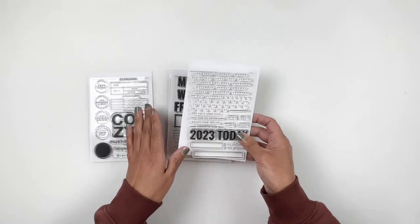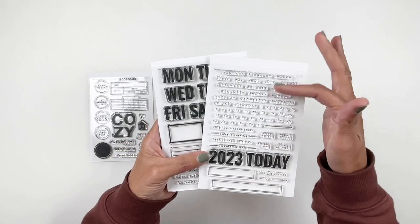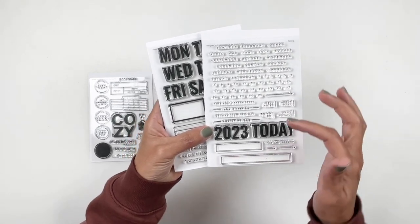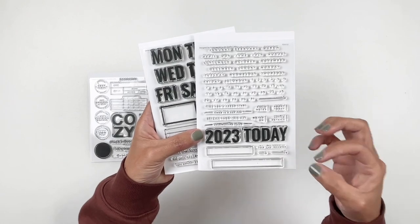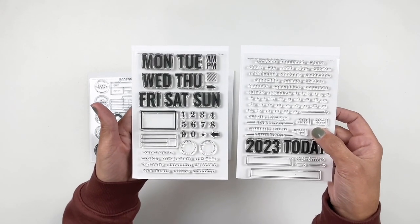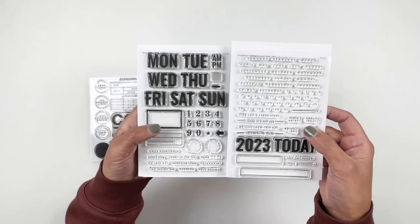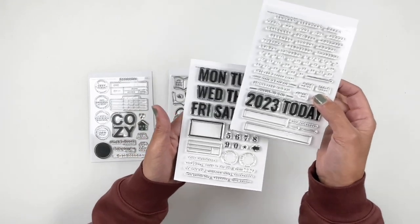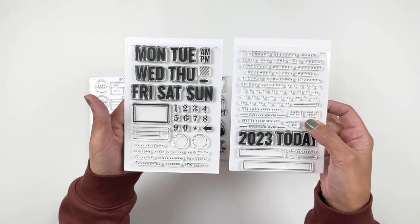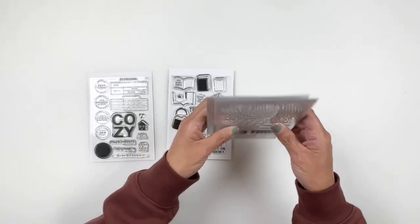These next two are a favorite. I love the small words, the days of the week, the months. The tiny tiny numbers and these boxes that you can add in the days, the months, all of that good stuff, and they work together really really well. I haven't been able to play with this yet but I can see myself using a lot of this in my daily journal. I love that you can use the boxes together, probably stamp them in between each other and kind of build the date and year. I just think these are going to be so much fun to play with. Love the tiny words.